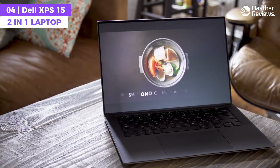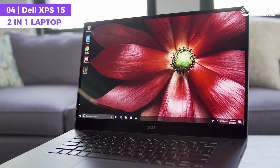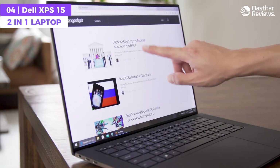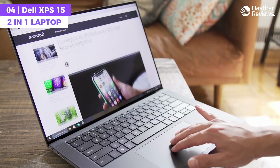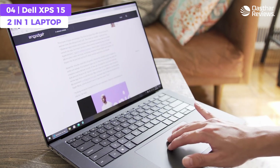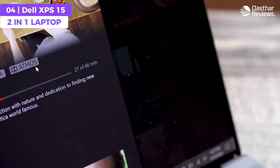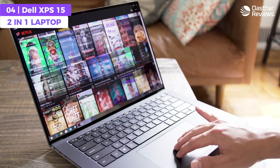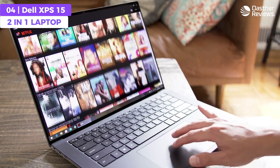The XPS 15 has an impressive battery life of up to 18 hours on a single charge. Plus, with connectivity options including Thunderbolt 4 and Bluetooth, you can stay productive wherever you go. It impresses with its Intel Core i7 processor, Full HD Plus resolution, CNC machined aluminum chassis, and long-lasting battery. If you're looking for a high-end laptop without the high-end price, the XPS 15 might be the right choice.